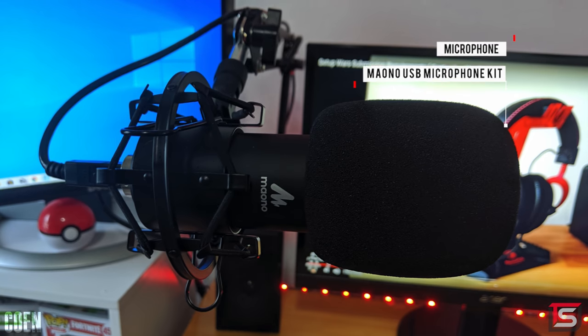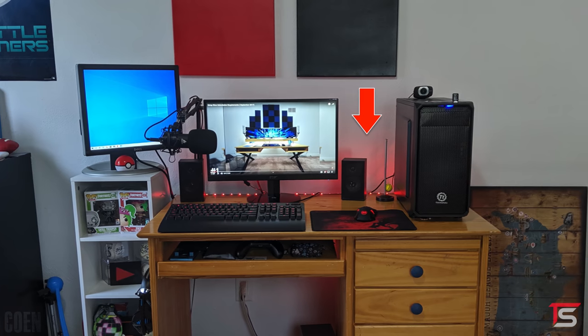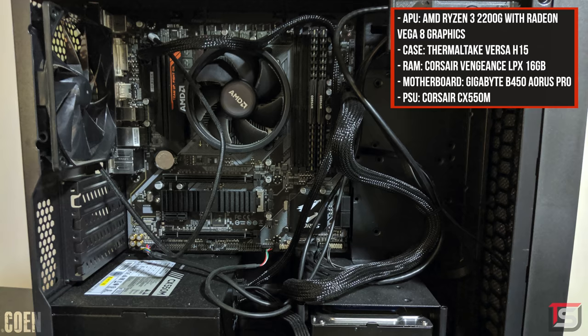The microphone placement might be a little bit of an issue because it does block off a part of the second display once extended. I would recommend moving that over to the right side instead for better visibility. And finally, the PC powering the setup is a custom-built using the Ryzen 3 2200G.